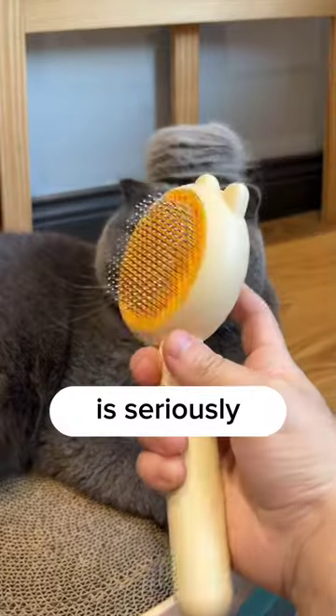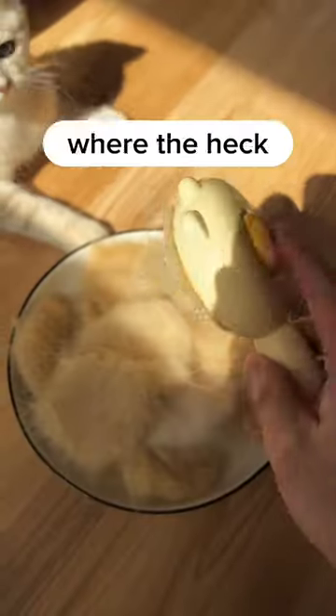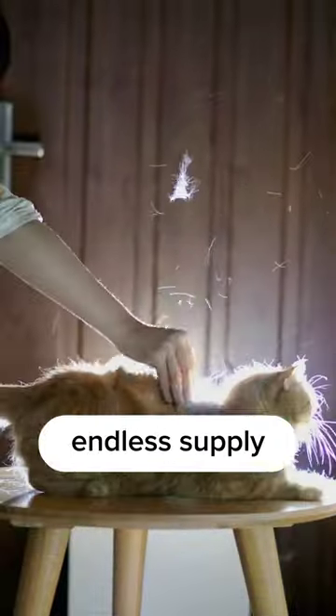I'm not going to lie, but this cat brush is seriously the worst. It's like taking out all the hair from my cats. I mean, where the heck is it coming from? I swear they have an endless supply of loose fur.